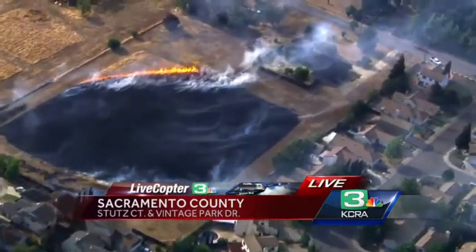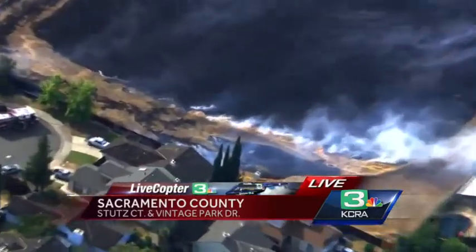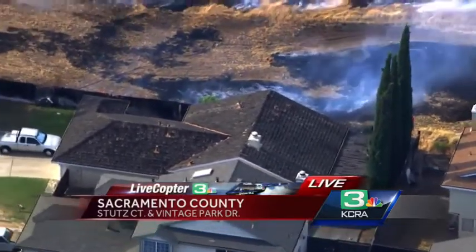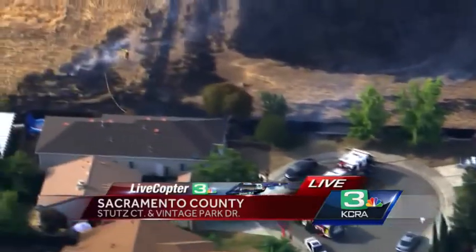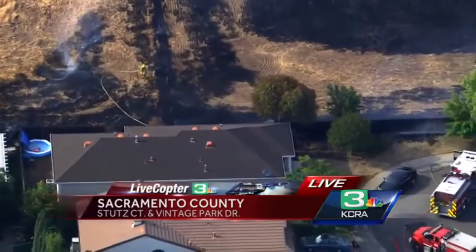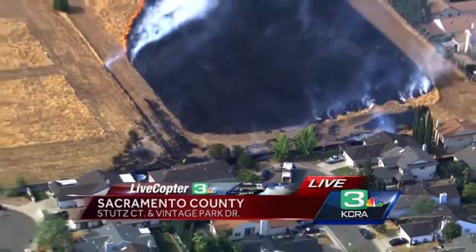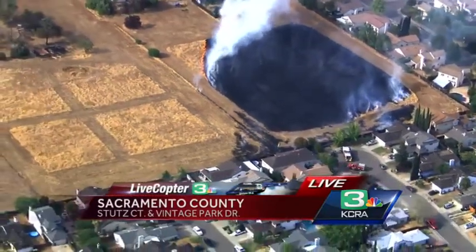Going back to Dave - can we check in on the house that was most immediately threatened one more time? It was that house right there. A minute ago we saw a firefighter putting water on the north side of that structure. Now we're getting two more apparatus have just showed up. The field tanker has just shown up. They're going to get ahead of this. Let me get Live Copter around to the north side again and we'll see how they're doing on that house that we're all concerned about.